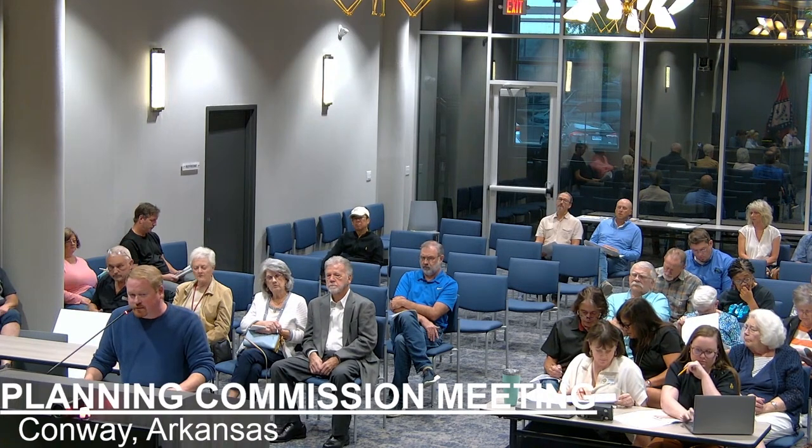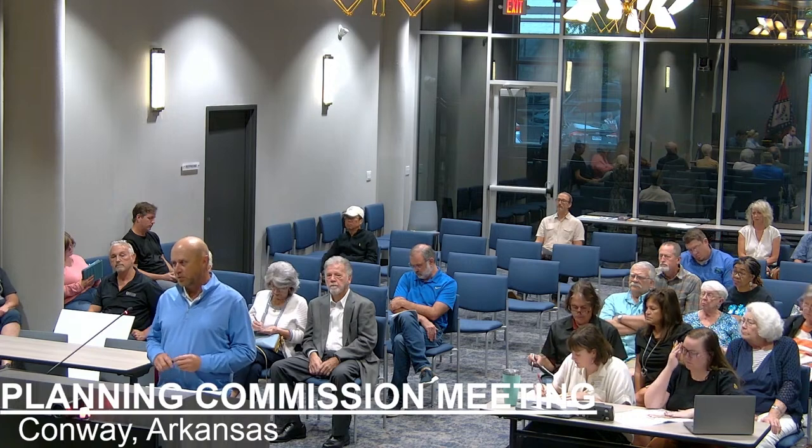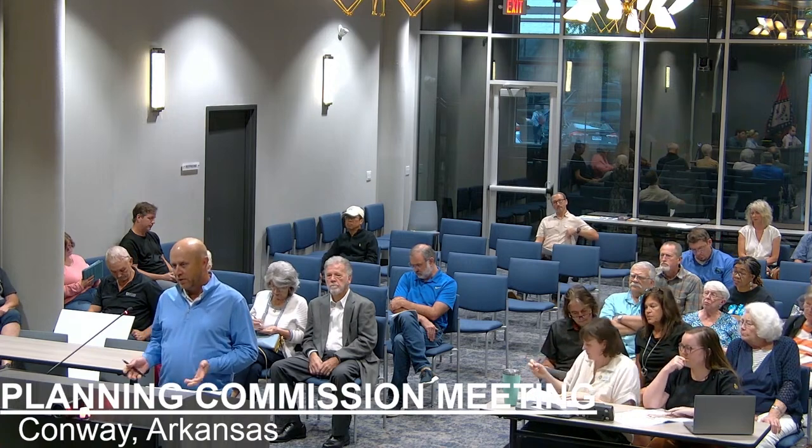Are there any questions at this time? Is the applicant here to speak in favor of or on behalf of this request? My name is Bobby French with Central Arkansas Professional Survey, my office at 1021 Front Street. We've been looking at this property — the owner's been looking at this thing for three or four years with staff. We've had multiple staff meetings trying to figure out a way to develop this in a way that would work for everyone.